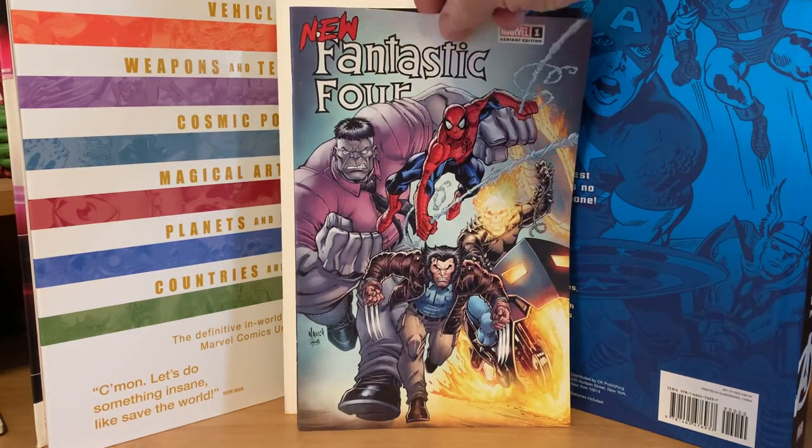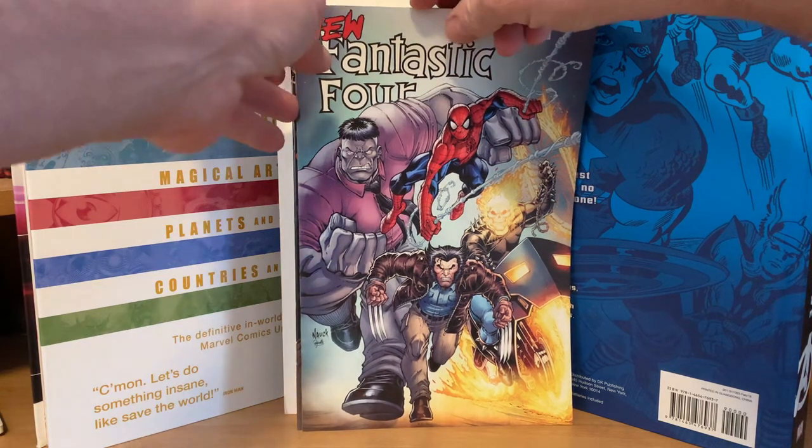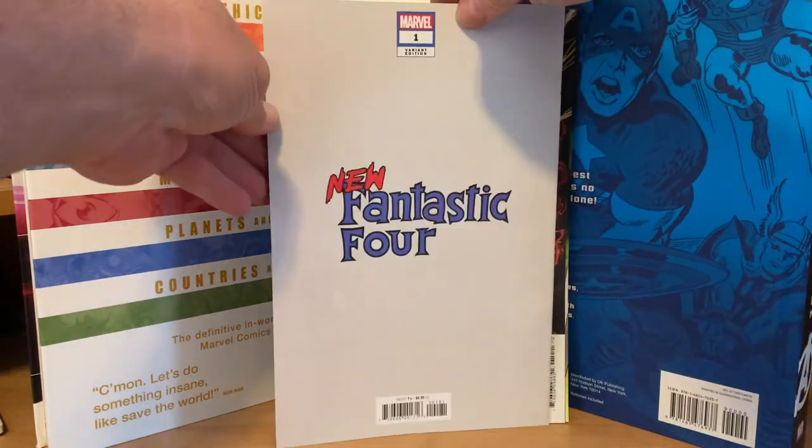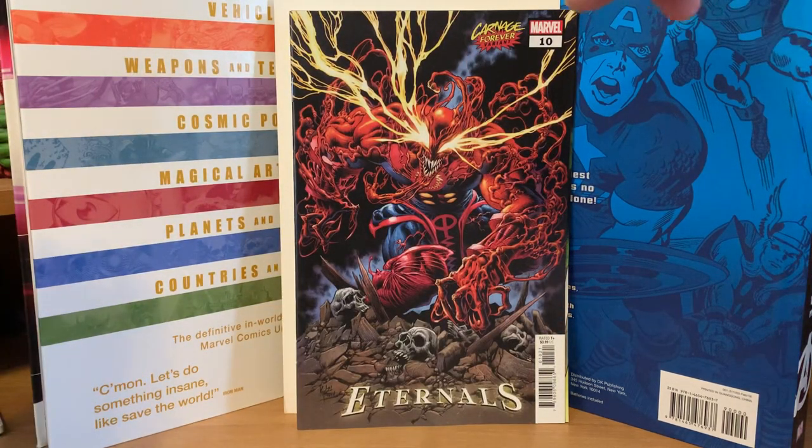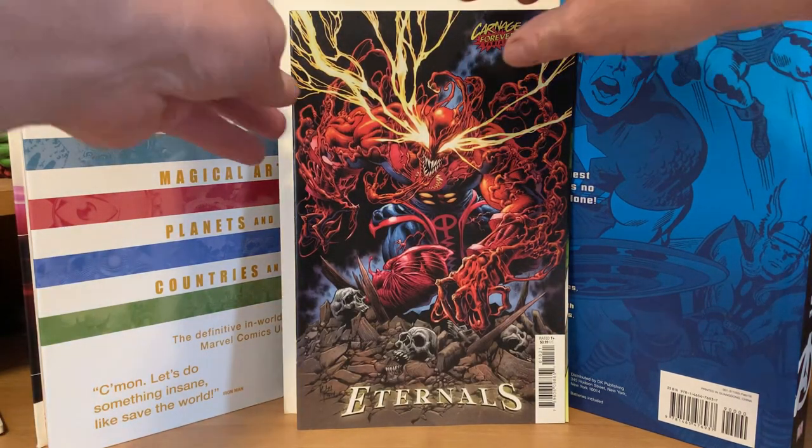So we've got the new Fantastic Four number one — this should be a Walmart variant, you can tell by the cover that it's a Walmart comic — and then Eternals number 10 and Carnage Forever.